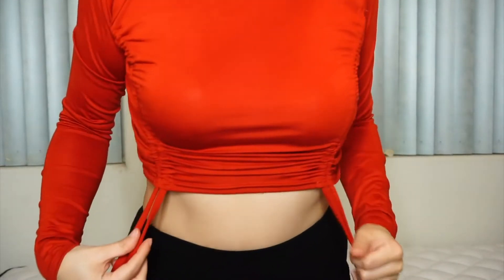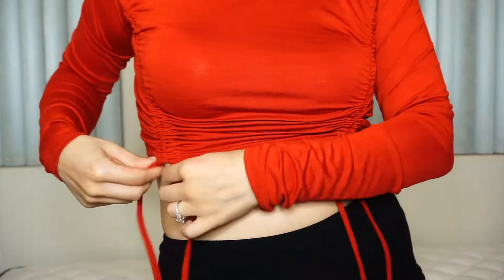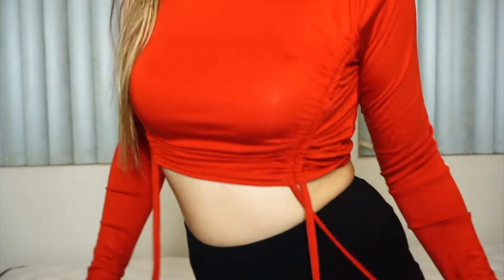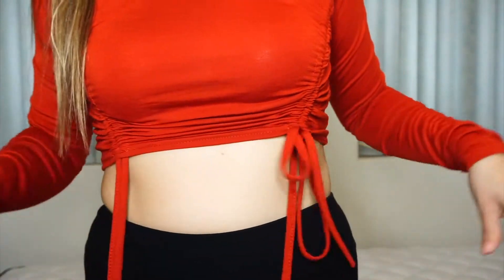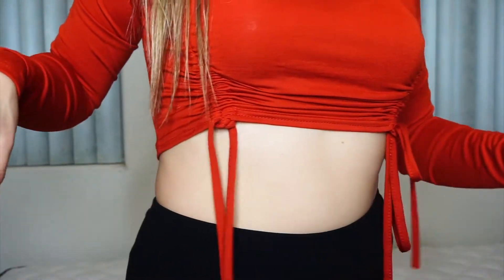It looks like this — you can tighten it to make it higher, which is great if you're shorter in the torso or just prefer to show a little more. It looks so cute with jeans or biker shorts. You can tie it on the side or just let it hang, so the options are really up to you.